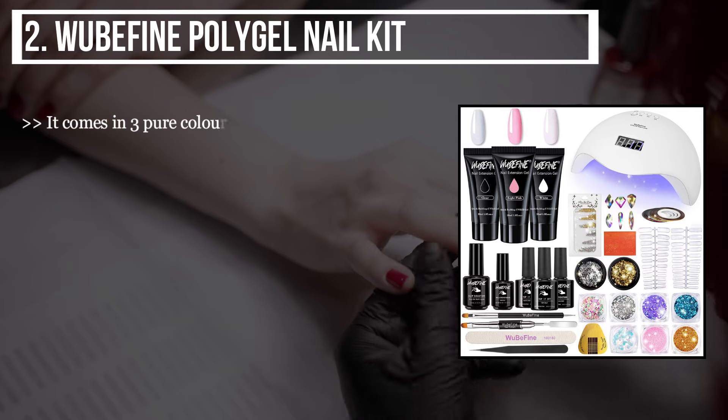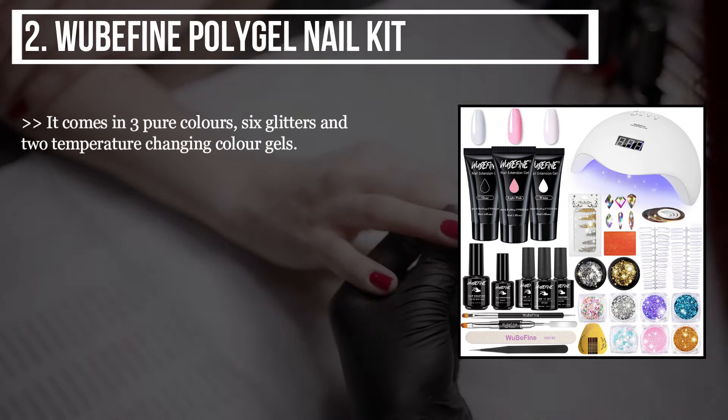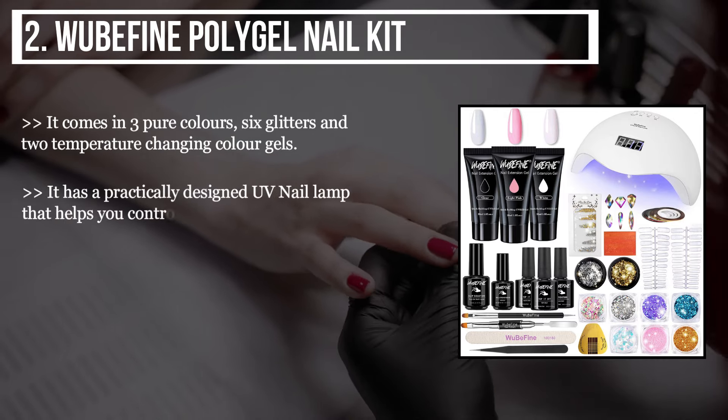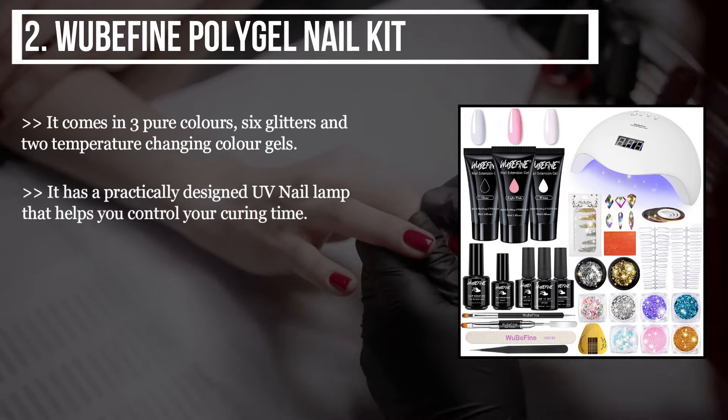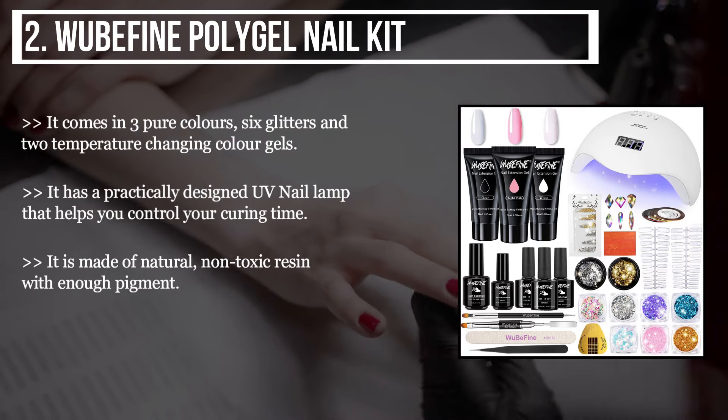It comes in three pure colors, six glitters, and two temperature-changing color gels. It has a practically designed UV nail lamp that helps you control your curing time. It is made of natural non-toxic resin with enough pigment.